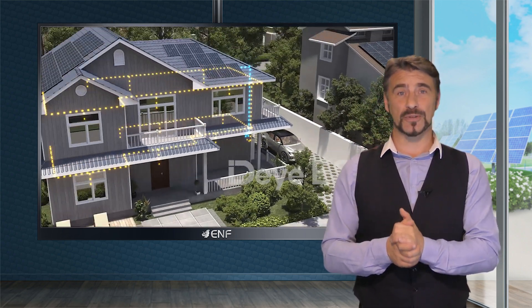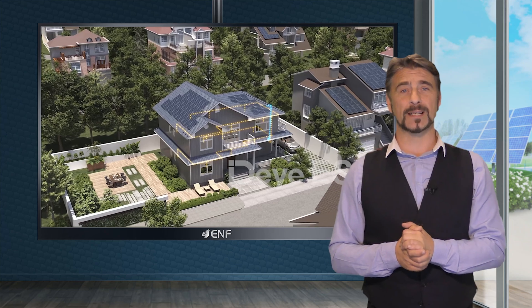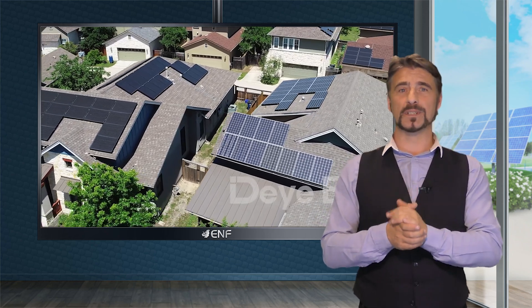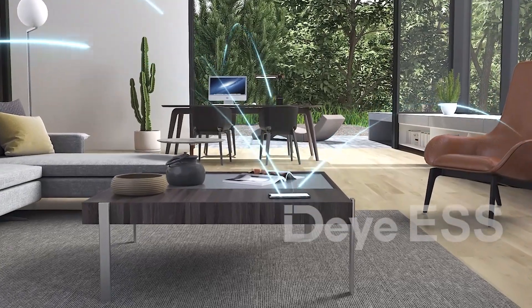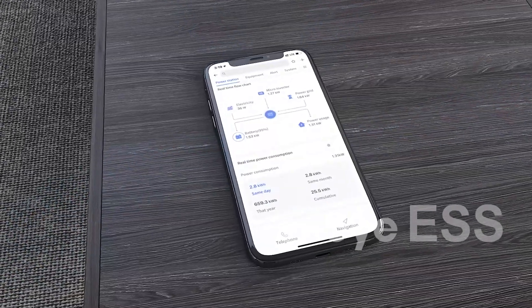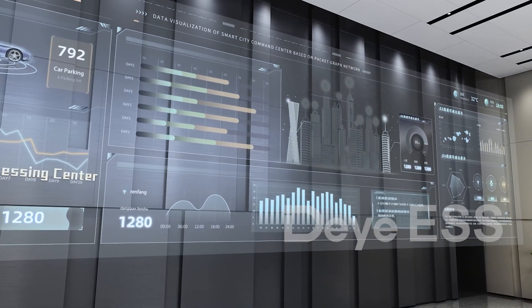With features like battery module auto networking and automatic IP addressing, initial setup and management are more efficient and streamlined. Additionally, the Deya app provides easy maintenance, remote monitoring, and over-the-air firmware upgrades for added convenience.